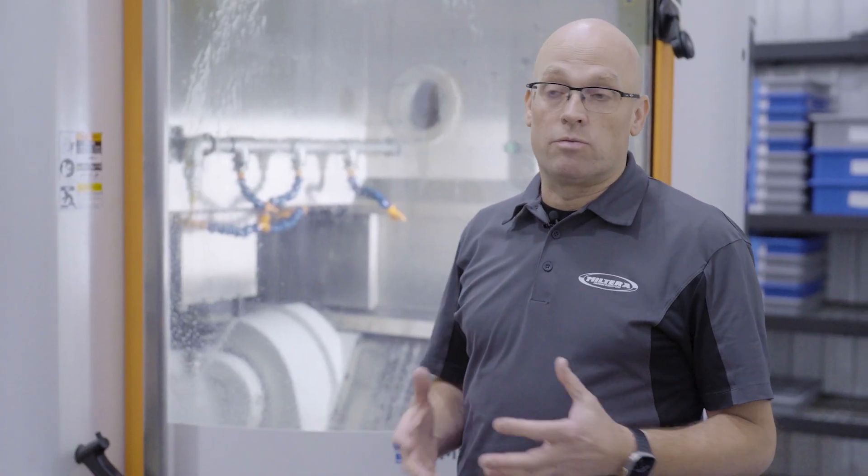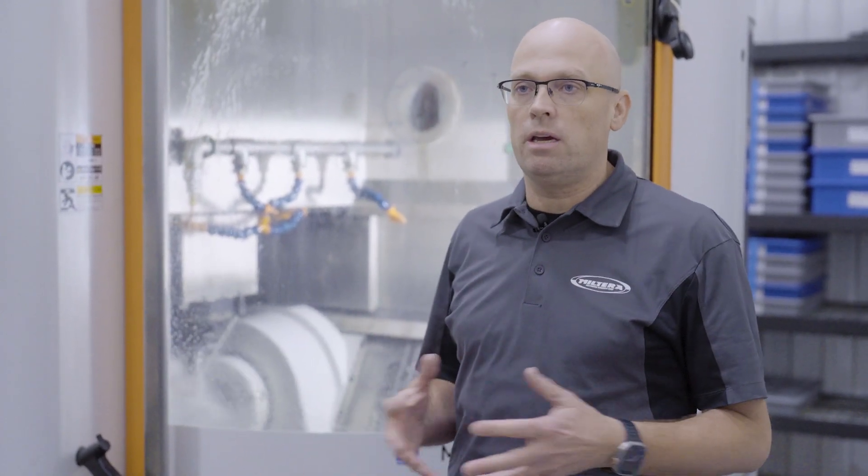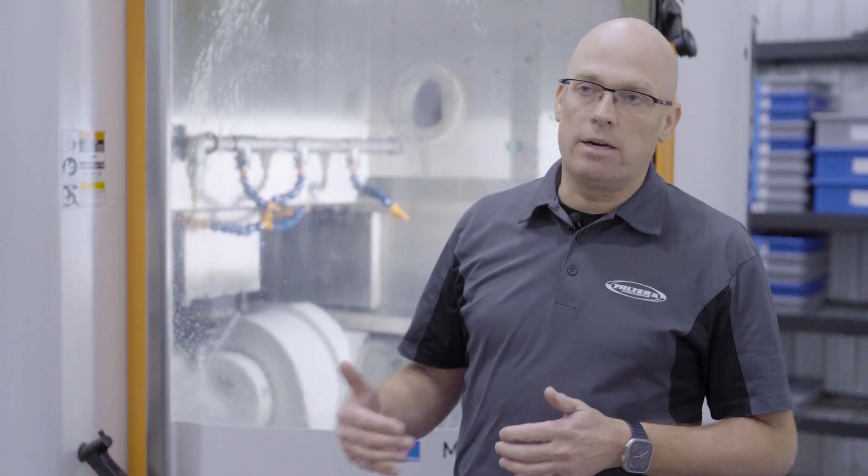Much of the work that we do at Milterra is really focused on high-speed machining. That really is the future of machining — everything is heading towards higher and higher spindle speeds.